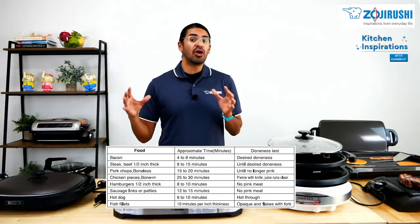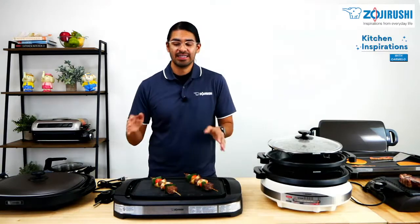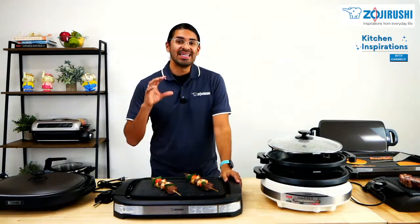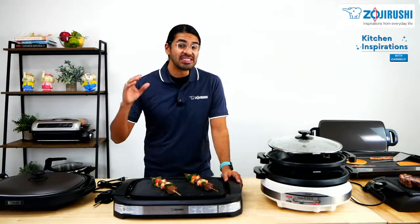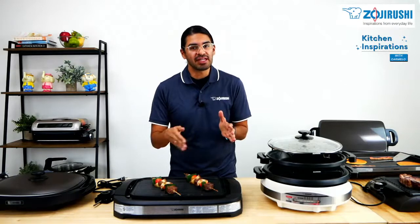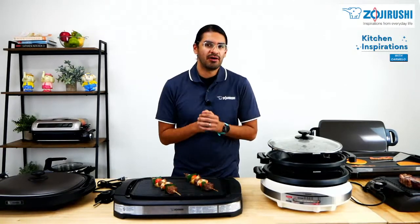There are a lot of similarities between these two grills. The grill plate is made of titanium and ceramic enhanced non-stick coating, which is perfect for ease of use and cleaning up afterwards. Because it's non-stick, it'll just wipe off.